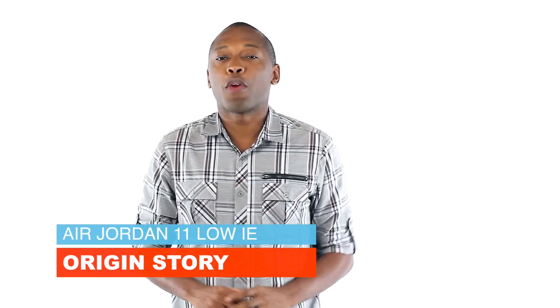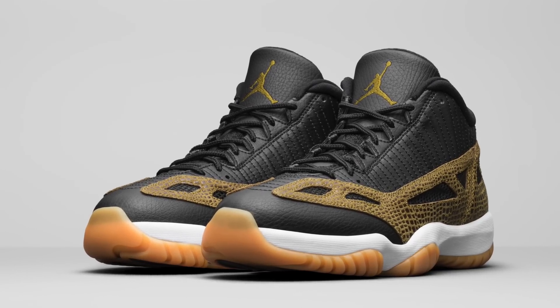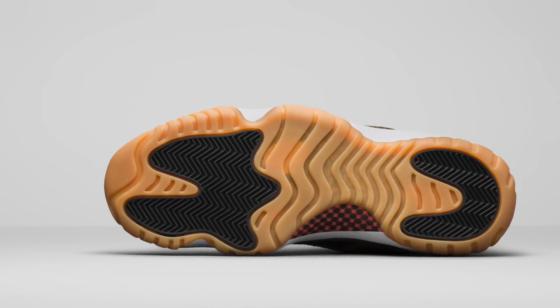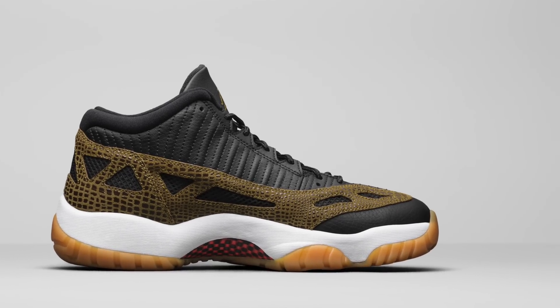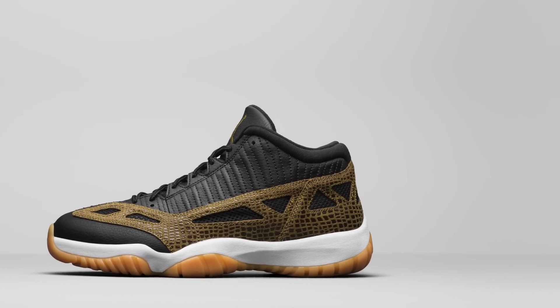There is no denying that the Air Jordan 11 Low IE is a weird-looking shoe. The Jordan 11 arrived with patent leather, and for the international edition, Tinker decided to remove the material for something different — a mystery, well, until today. Tinker revealed that he just wanted to create something that was better for the summer. He wanted it to be more breathable, and in his own words, he didn't want an exact replica of the 11 — he wanted something fresher. As most of you know, the 11 Low IE arrives tomorrow in the militia green and black colorway.